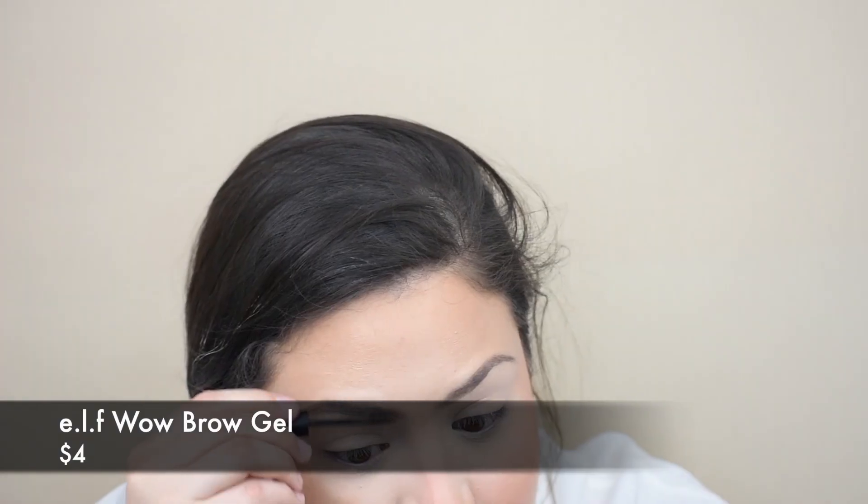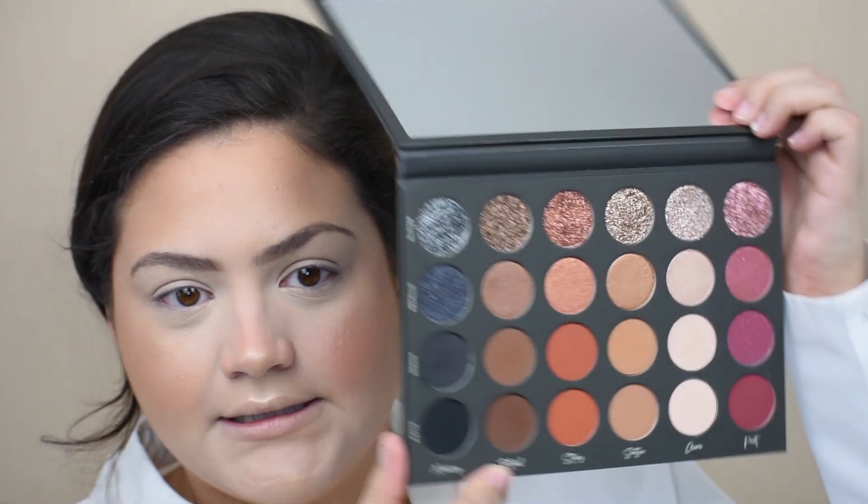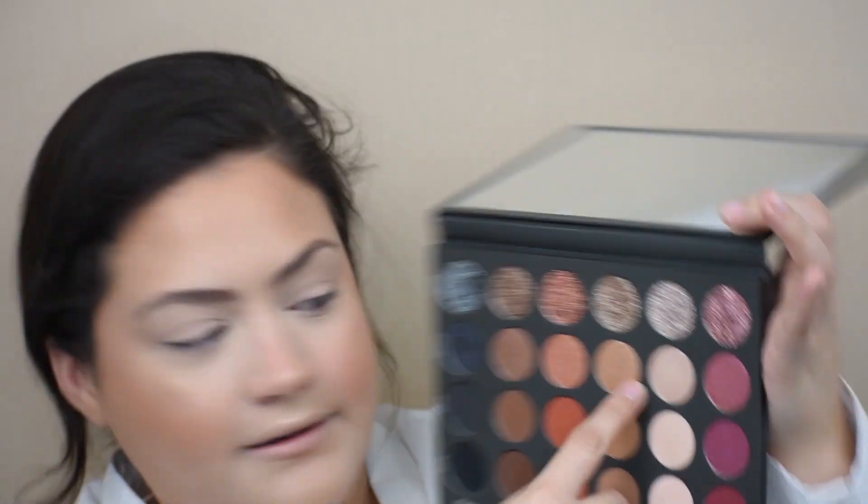Setting brows with the Elf brow gel — another good thing about it is it has fibers, so it gives the appearance of bushier, more put-together brows. Now the star of the show. I'm not exactly sure what color scheme we're going for, but I know I want something smoky, something that's me. I see myself using Story and Ritual, maybe a little Memory, maybe Sequin or Metallic Aura. Going in with a fluffy JH30 brush and the shade Soothe.